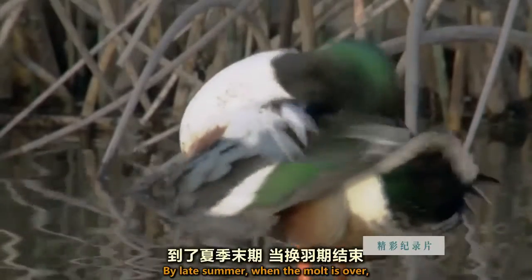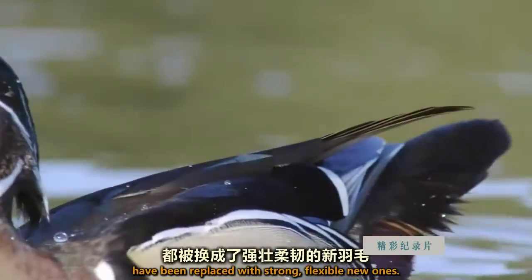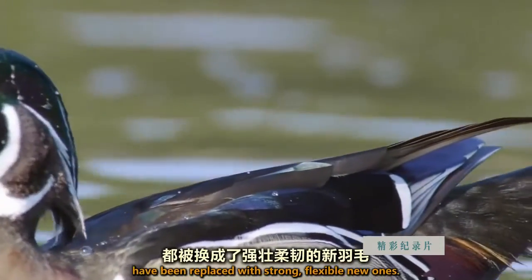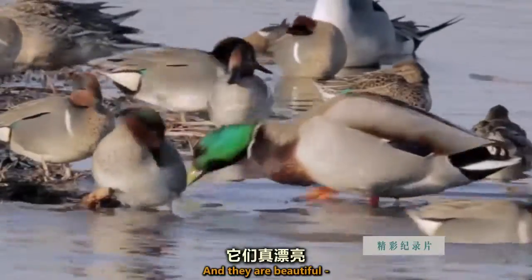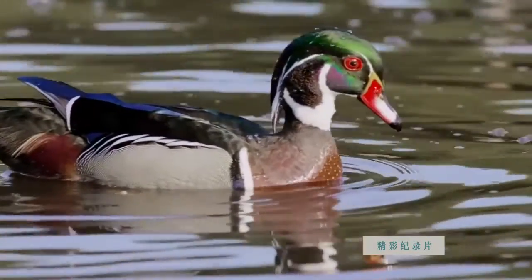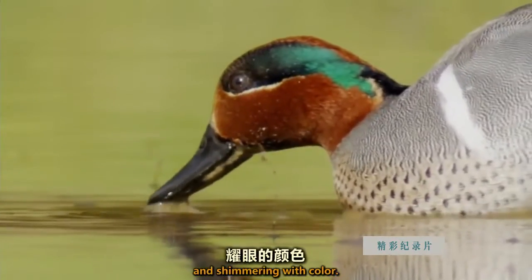By late summer, when the molt is over, all the damaged, worn-out feathers have been replaced with strong, flexible new ones. And they are beautiful — intricately patterned and shimmering with color.